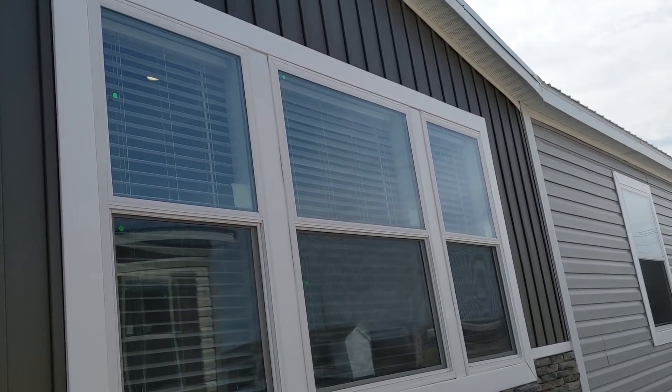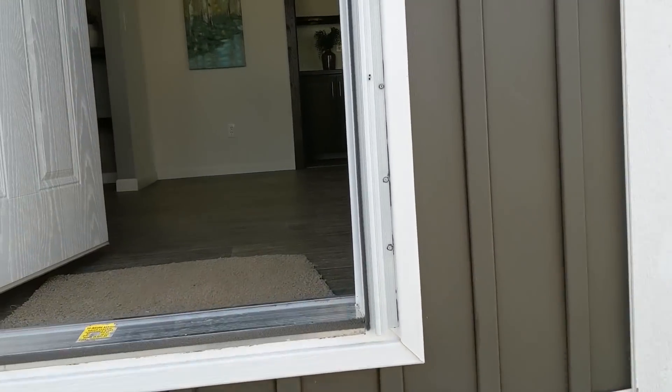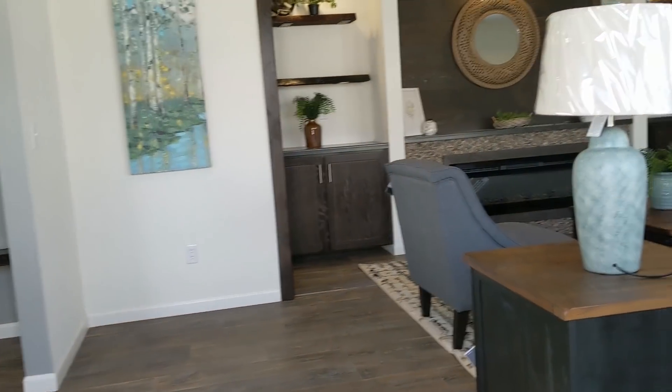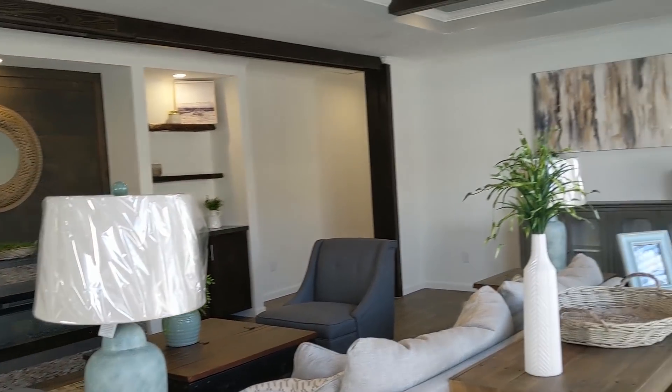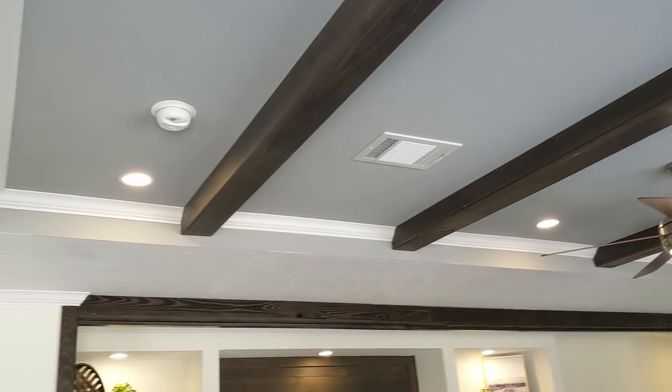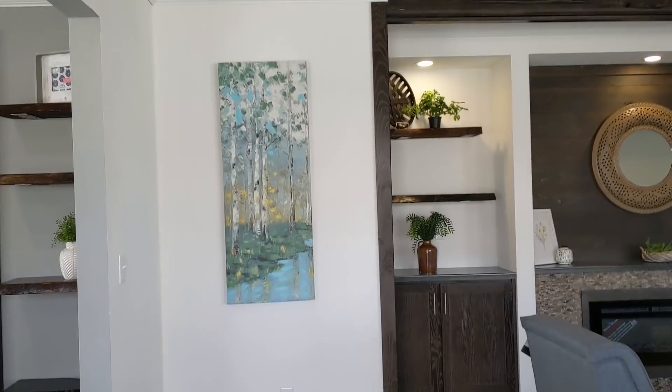These rocks hurt my feet — I took my shoes off, then I had to come back out here and start over. I should have put my shoes back on. So huge living room on it, guys. Got the tray ceiling with the exposed beams, LED can lights.